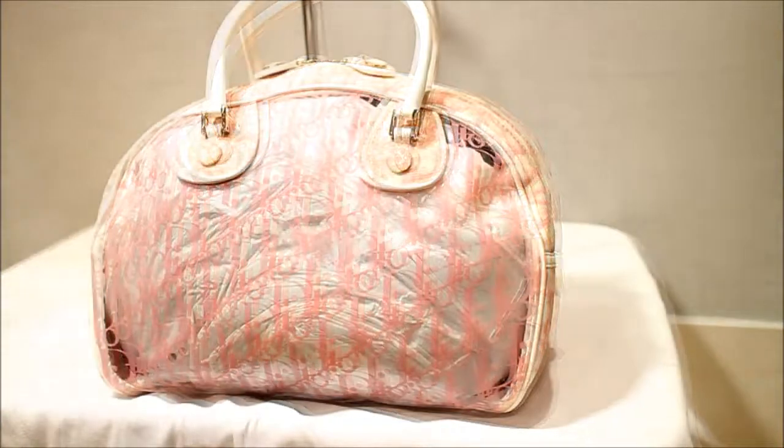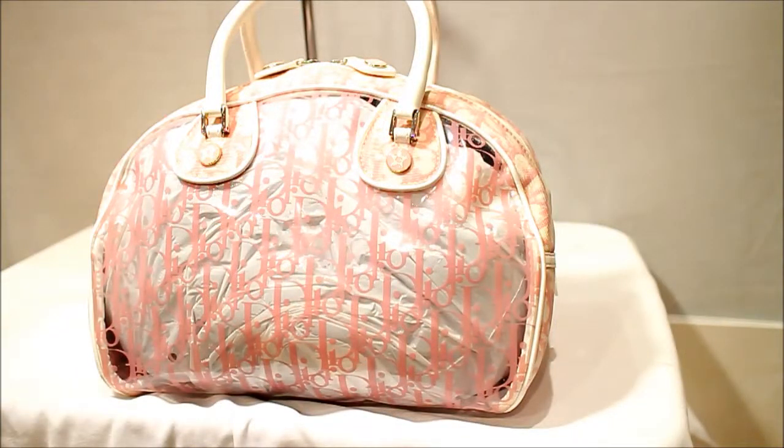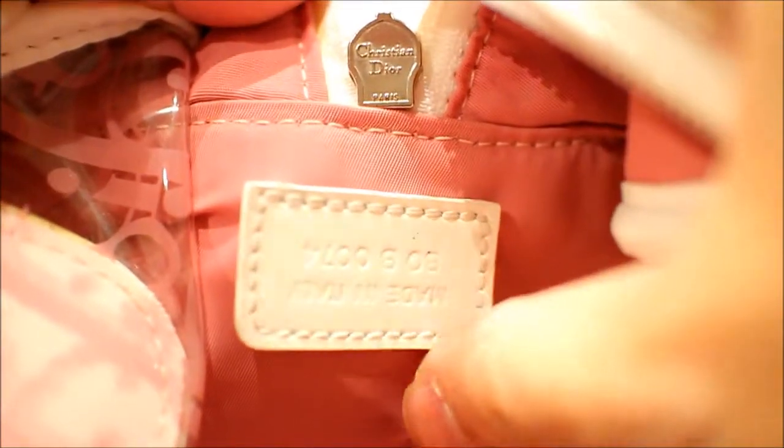Let's have a quick look inside. There you have it guys — a really beautiful Dior bag. Now if you buy in the next two hours I'm giving away some beautiful freebies. There you've got the internal zipper and Christian Dior on the zipper, and there you see the tag with the serial number on there.